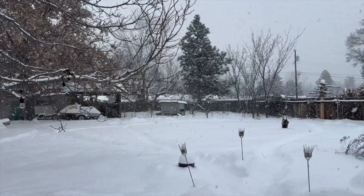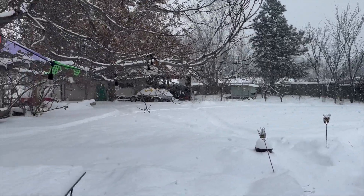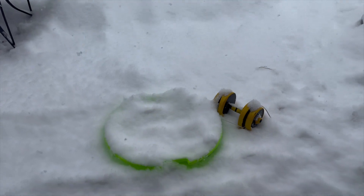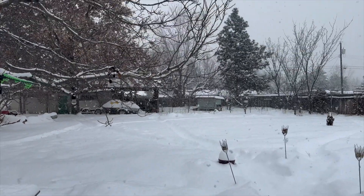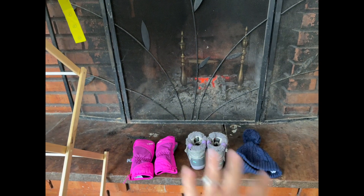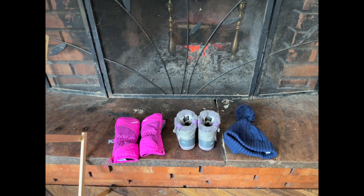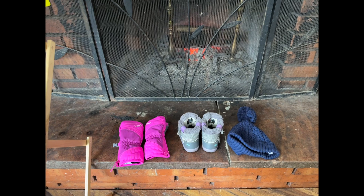We just go out for about 30 minutes and that seems to be enough for both mom and dad and for Finley. There's always a question of how do you keep your kids warm when it's really cold and snowy outside. I'll show you what we've been putting on our 16-month-old for the past week. I have all their stuff drying by the fire since we were outside playing on the sled earlier.